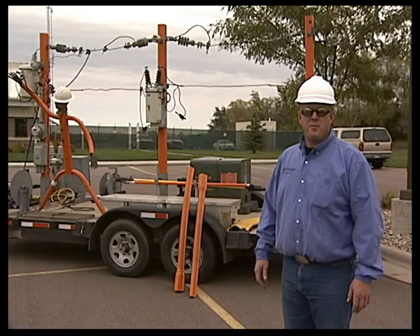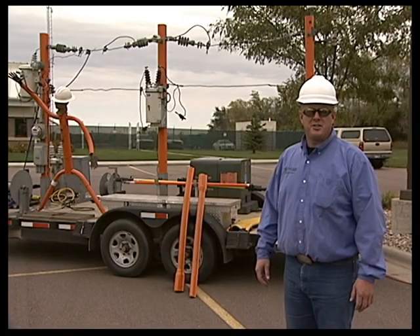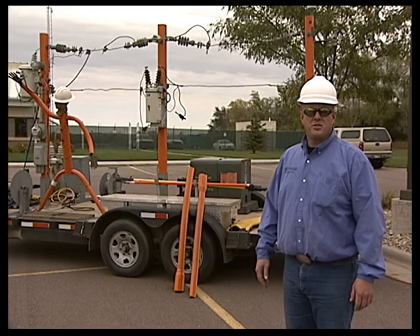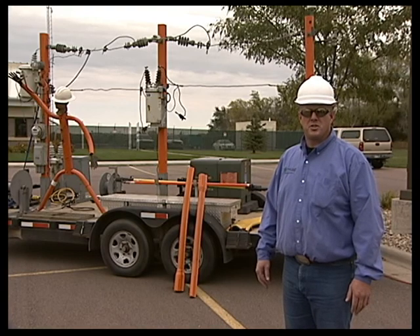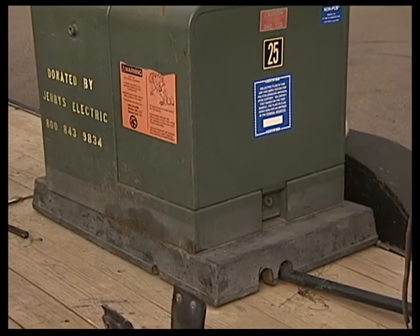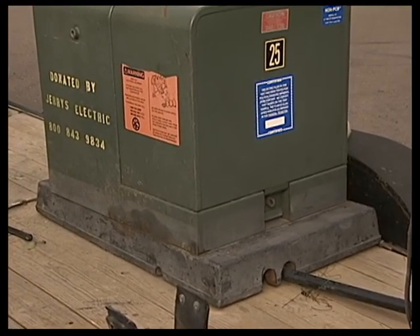This trailer is a small model of Sioux Valley Energy's electric system. We are powering the transformer with 240 volts, which is a normal household voltage. This causes the transformer to work in reverse of its normal operation, stepping the voltage up from 240 volts to 7,200 volts.